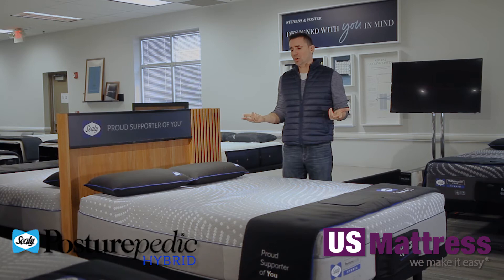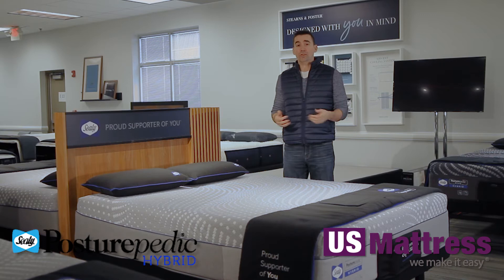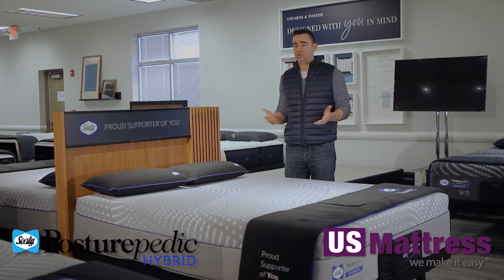Next is durability. This is one of the most durable foams that Sealy produces, and memory foam in general is fantastic in terms of its durability rating. That means the Lacey is going to feel like a showroom-new mattress for a very long period of time, which is fantastic because you're spending money on an investment and you want that to last.